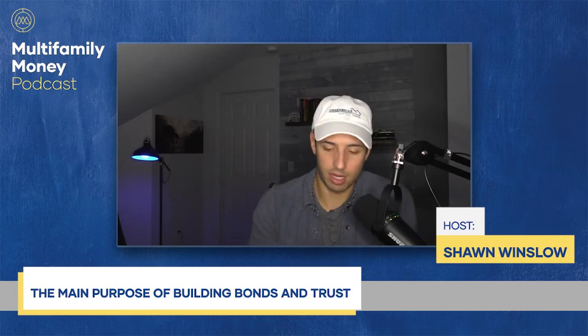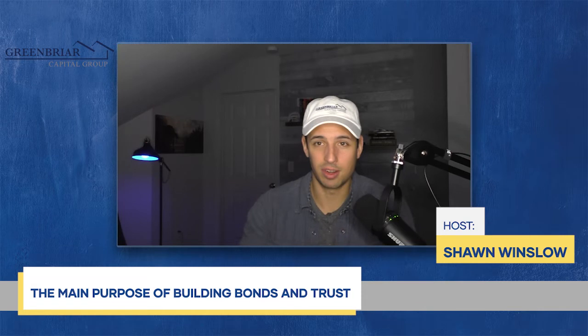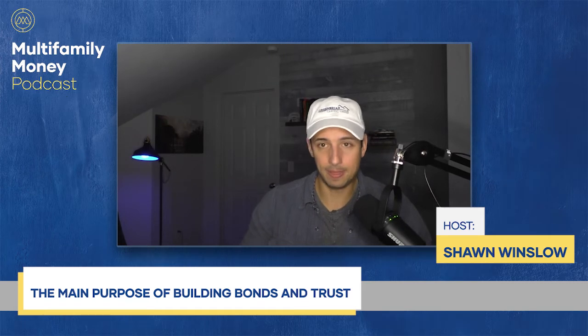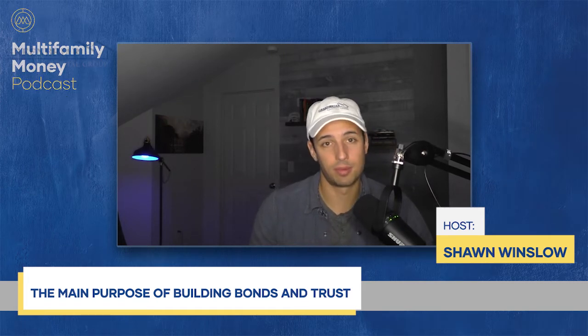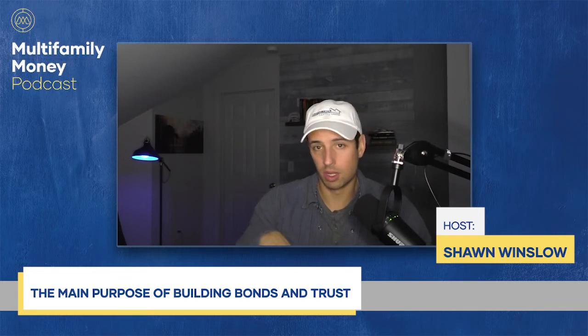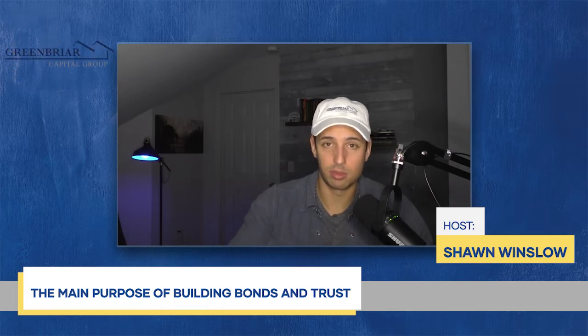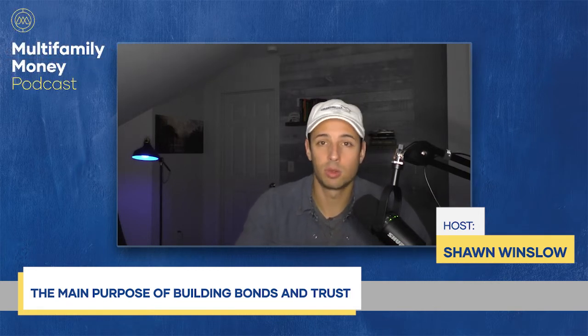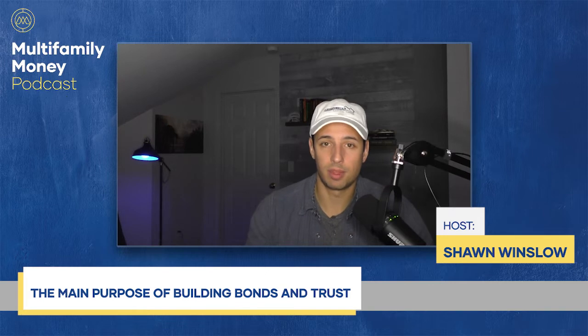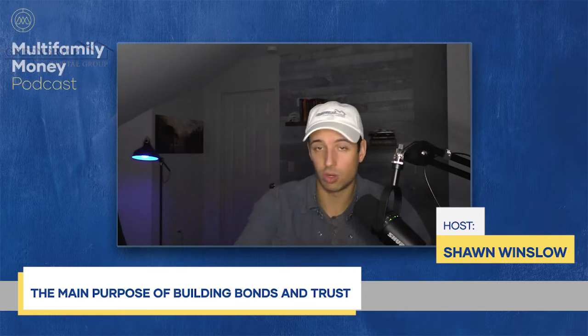We call that being on a broker's short list. When you're first starting out, you're probably not going to be on a short list because they don't know you. The goal is to get on that top 10 to 20 group that brokers send their best deals to first. Once you build that relationship, as soon as they get a deal from a seller, they're going to send it to their short list — people they know, like, and trust, and who have done business with them in the past.